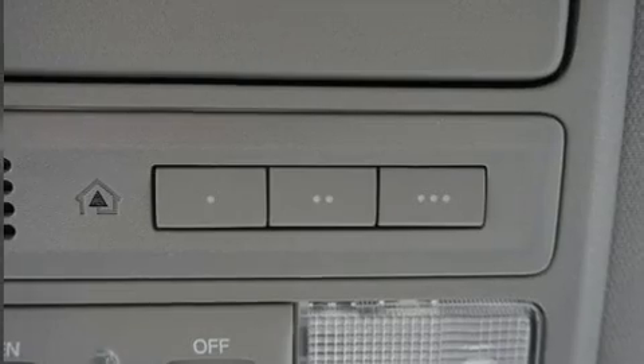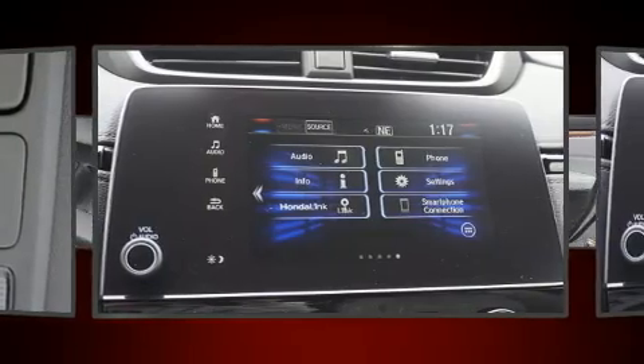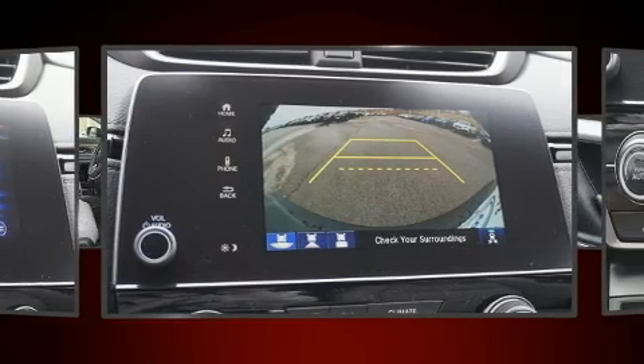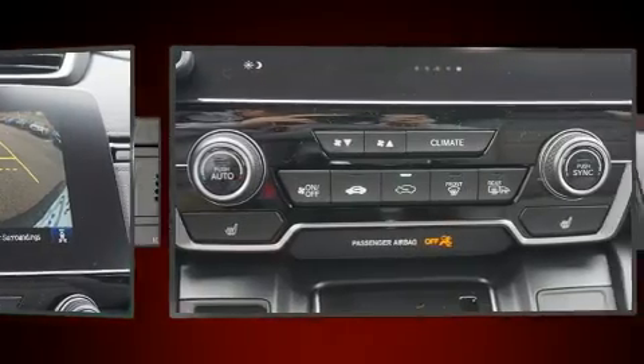Honda infused the interior with top shelf amenities such as power front seats, a trip computer, a blind spot monitoring system, an outside temperature display, front fog lights, power moonroof, and cruise control.